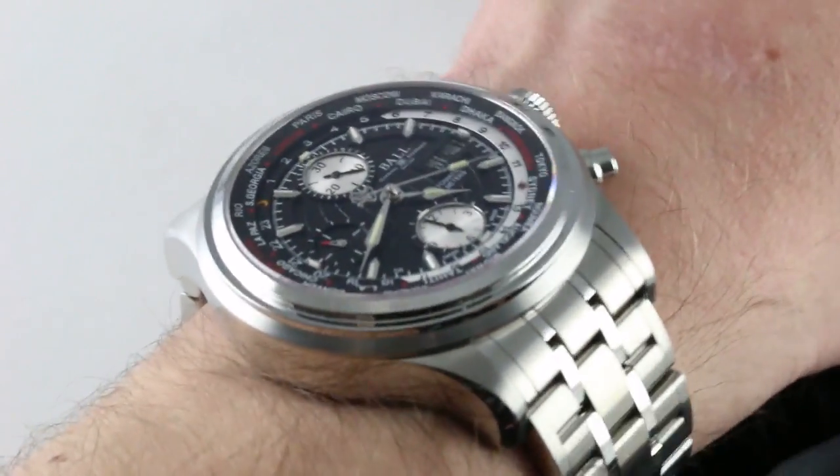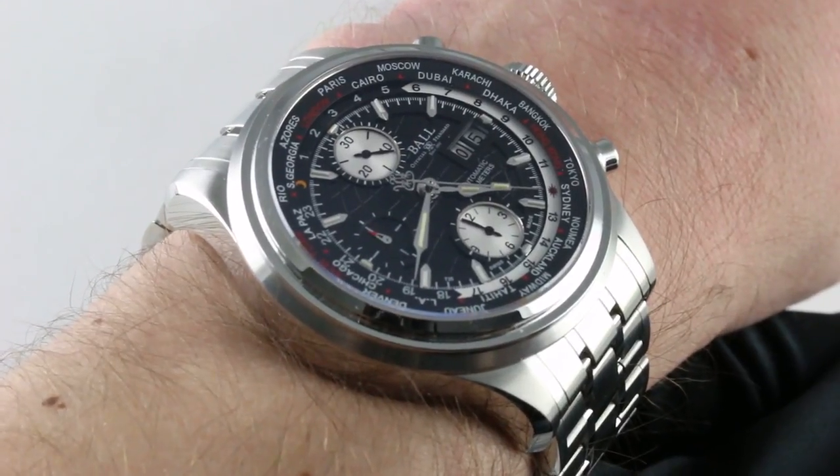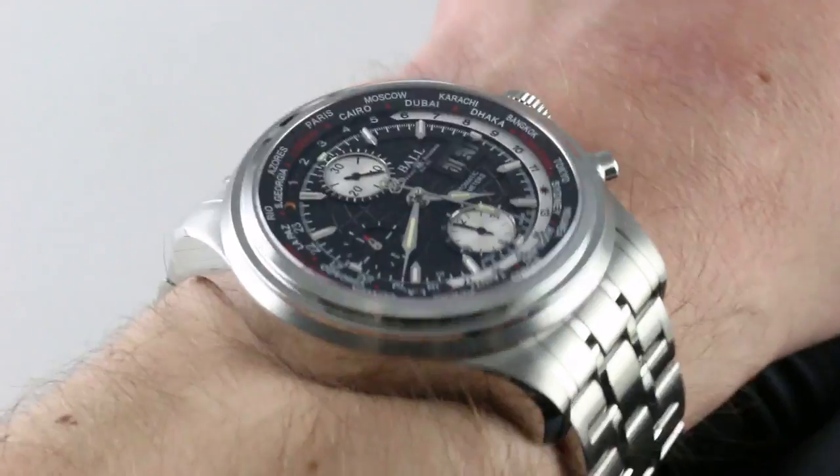Hi, I'm Tim. Welcome to our channel and thanks for logging on. Today we're discussing the Ball Trainmaster Worldwide. You can see and you can purchase this World Time Day-Date Chronograph on our website.